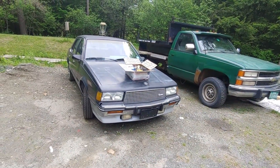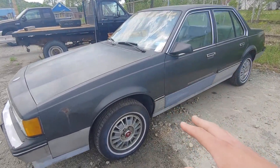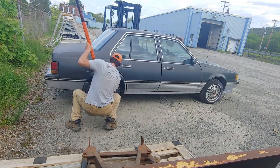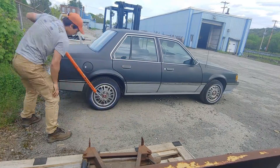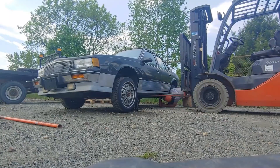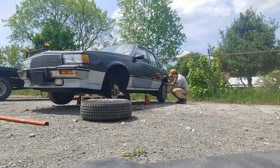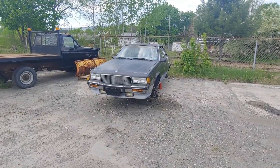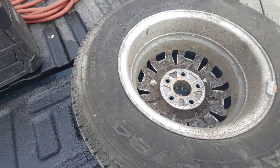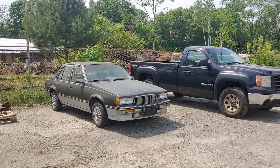This is kind of a Vice Grip Garage style video, who's one of my favorite channels. The first thing we got to do is replace these tires because they are not making it. Got all four tires off. Found the date code — 1993. So no wonder they're all weather cracked. We got the new tires on.